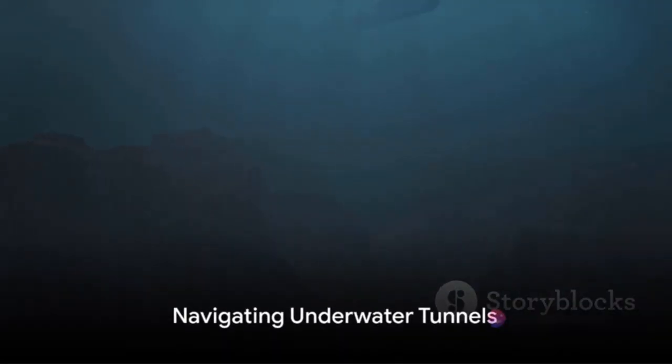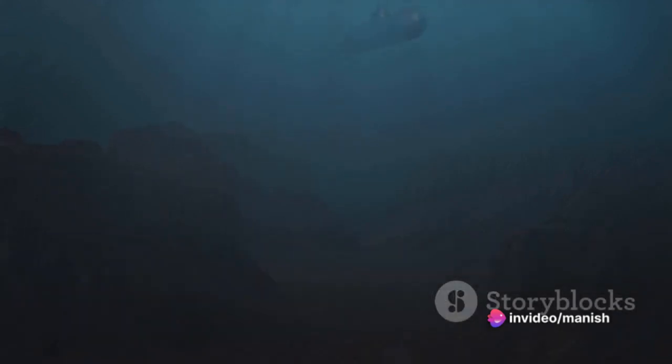In some parts of the world, submarines can navigate through underwater tunnels. The Swedish Navy, for example, has practiced this in the Göteborg Archipelago.